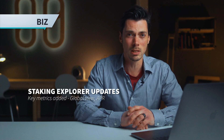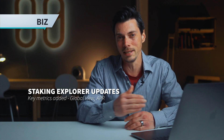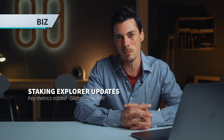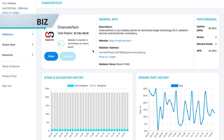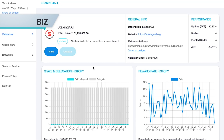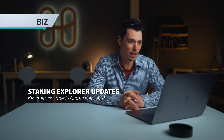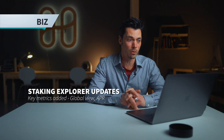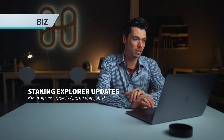The staking explorer has been continually updated throughout the month, adding more features and getting feedback from Pops and the extended community. Just from the input of Matt and the extended community over the last couple of weeks, there are a lot of new items and statistics going in, including a global view section and annual return rates, which have been added alongside other critical network-level stats.